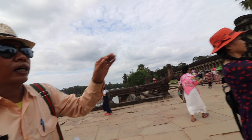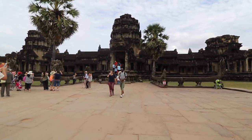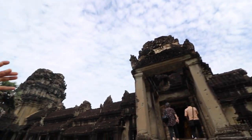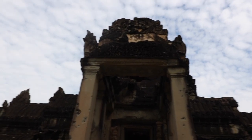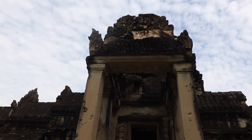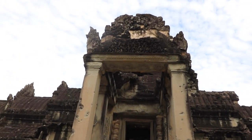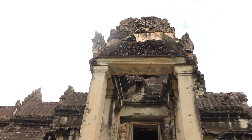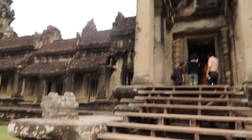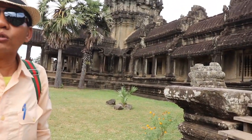Look at the naga — it has seven heads. In the middle apartment, carvings depict the Ramayana story from Indian mythology, showing the battle between monkeys and demons. The demon king kidnapped Sita, so Rama sent his monkey army to fight and rescue his wife — that is the Ramayana story.